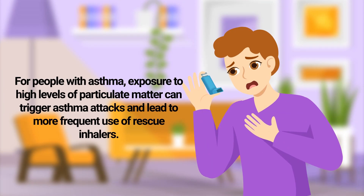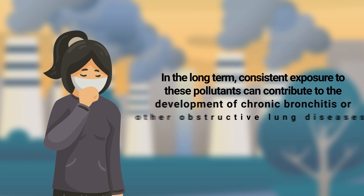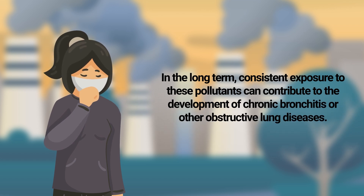For people with asthma, exposure to high levels of particulate matter can trigger asthma attacks and lead to more frequent use of rescue inhalers. In the long term, consistent exposure to these pollutants can contribute to the development of chronic bronchitis or other obstructive lung diseases.